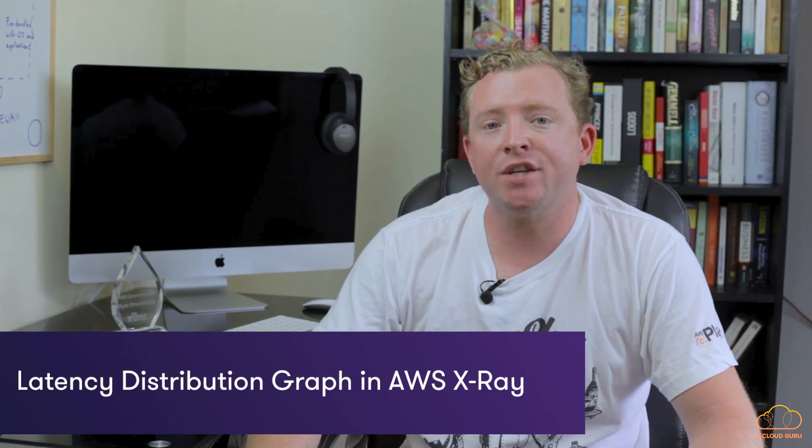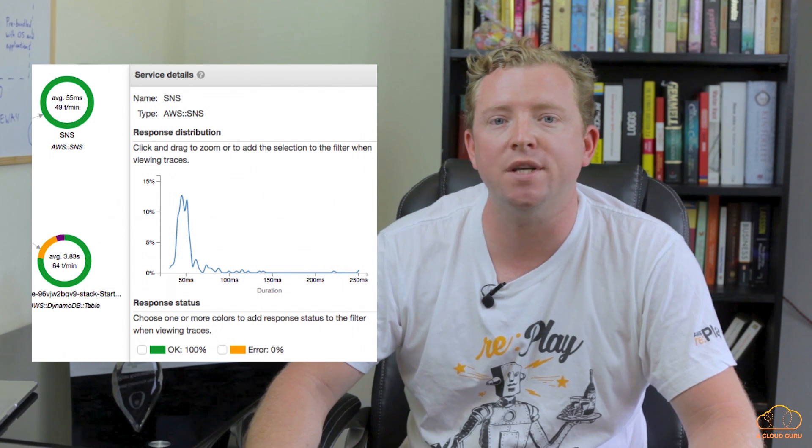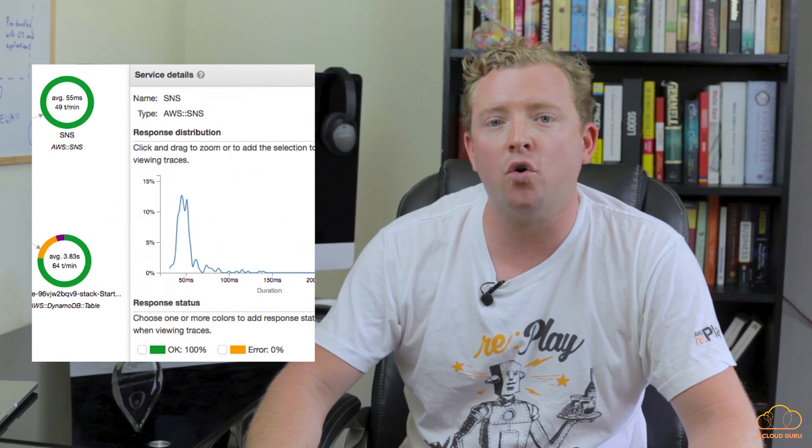X-Ray was announced at re:Invent last year and allows you to monitor your serverless applications. This week AWS announced two new graphs available in X-Ray: node latency and edge latency. Node latency measures the exact amount of time an individual AWS service such as Lambda takes to execute, while edge latency measures the time between two different AWS services — for example, between Lambda and DynamoDB. You can now graph this to monitor what's going on under the hood and improve your application's performance.